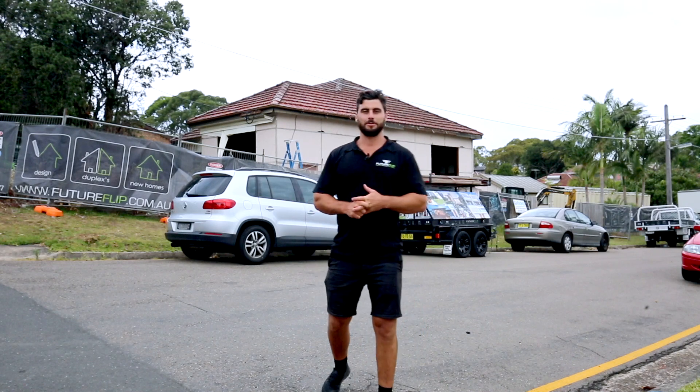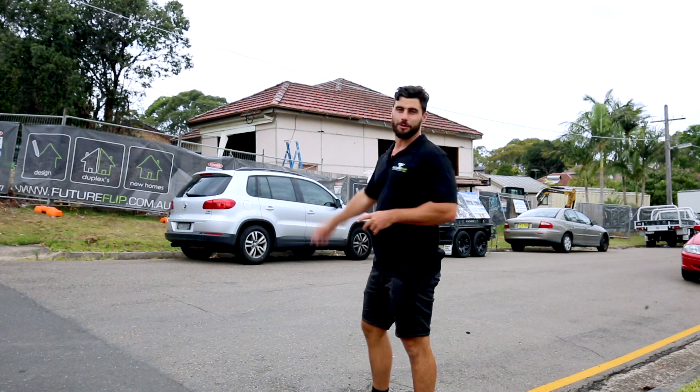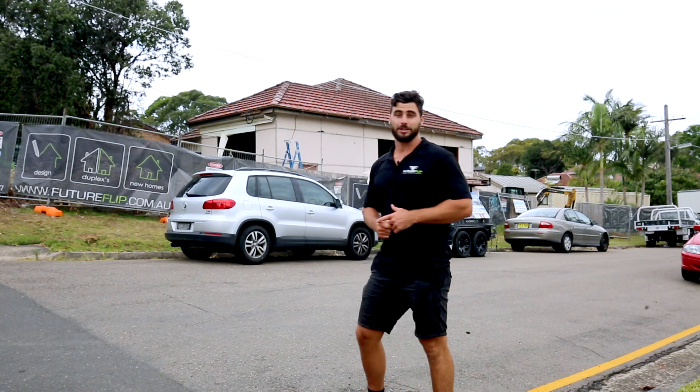Hi guys, my name's Neil. Welcome to number two Yaruga Avenue, Caring Bar South. As you can see we've got a little fibro shack. We're ready to demo. Just got the DA approval which we're so excited about and we're about to build three luxury townhouses.